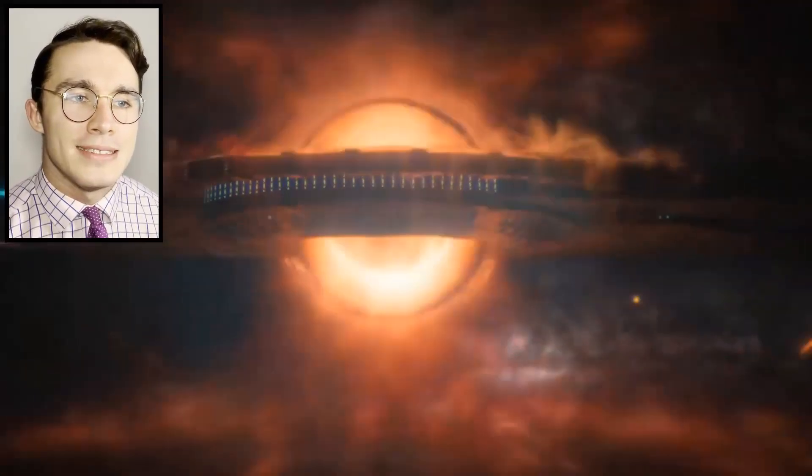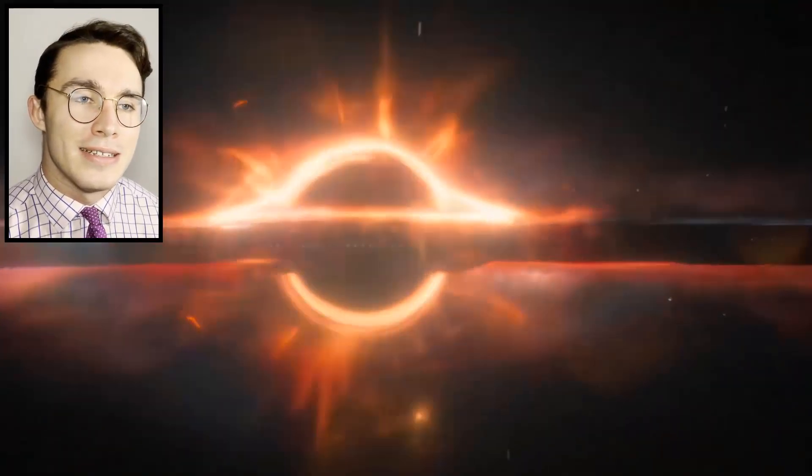That looks pretty cool — is that a black hole? Now we're not going to talk about this specific black hole engine, but I can tell you about another one which is super cool. There are actually quite a few ideas around how we can use black holes and get energy from them, and theoretically it's possible but there are some limitations. This engine involves something called a Kugelblitz, which literally translates to 'ball lightning.'